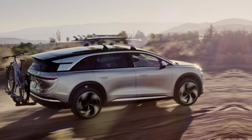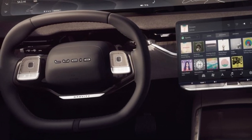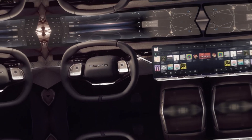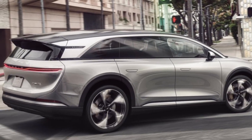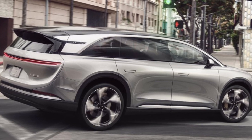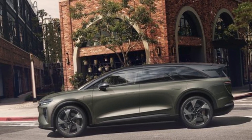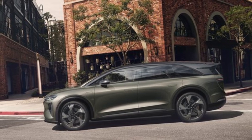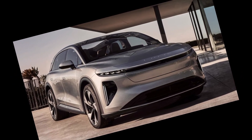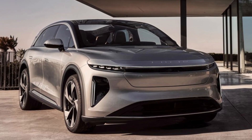Final thoughts. So, is the 2025 Lucid Gravity the king of electric luxury SUVs? It's certainly a strong contender. With its stunning design, luxurious interior, impressive performance, and long range, the Gravity has all the ingredients to be a game-changer. However, it's important to remember that it's still a new model, and long-term reliability remains to be seen. Additionally, the starting price is expected to be around $150,000, putting it out of reach for many buyers. But if you're looking for the ultimate in electric luxury and performance, the 2025 Lucid Gravity is definitely a car worth considering.